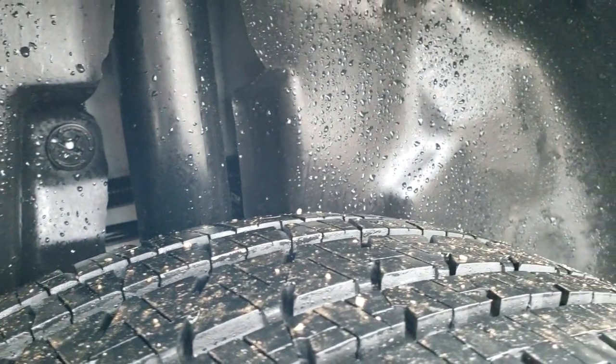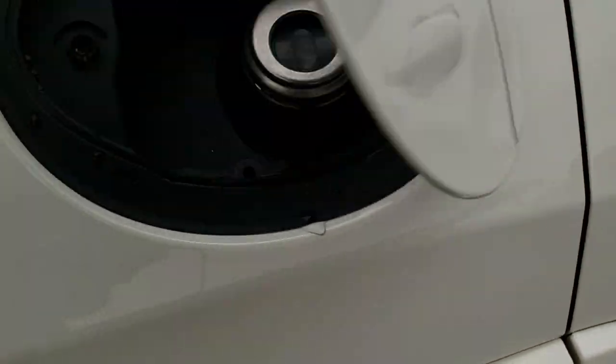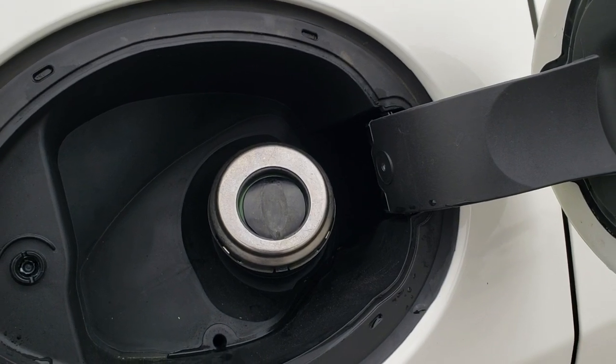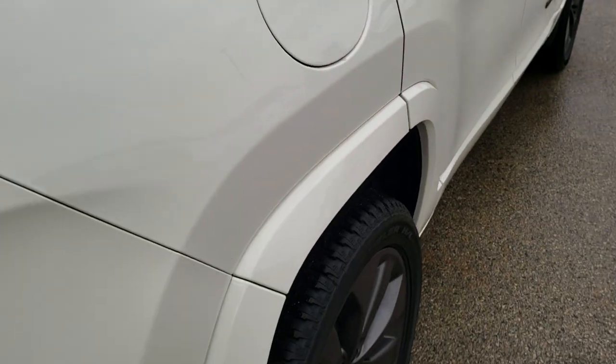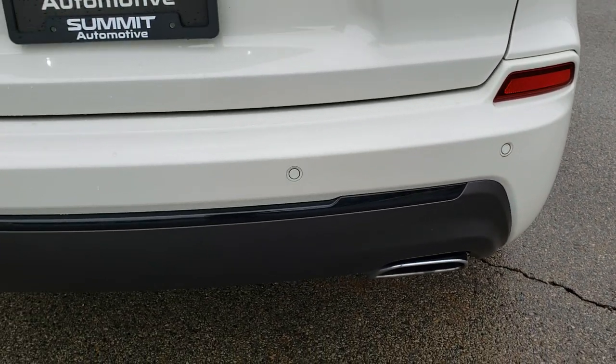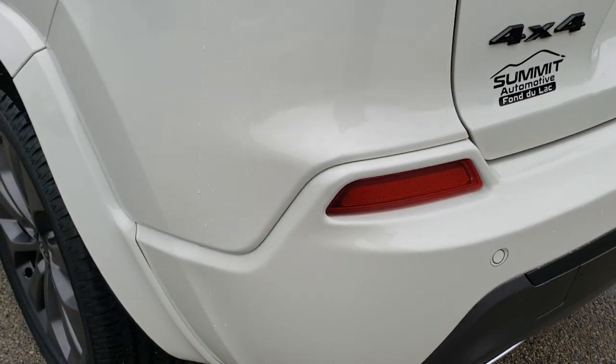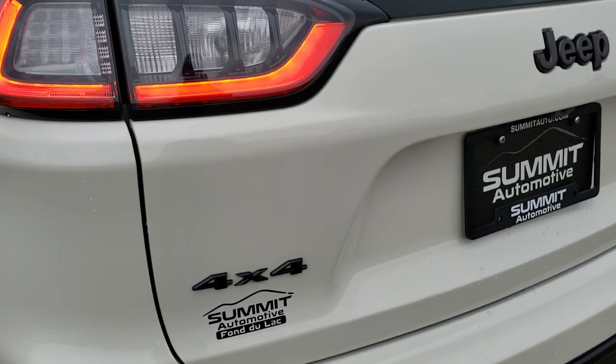Back tires have just as much tread as the front tires — lots of tread considering this vehicle has about 25,000 miles on it. It has the capless fuel fill. As we come around to the back of the vehicle you'll notice it does have the backup parking sensors, part of that blind spot and cross path detection system. Backup camera and LED tail lamps.